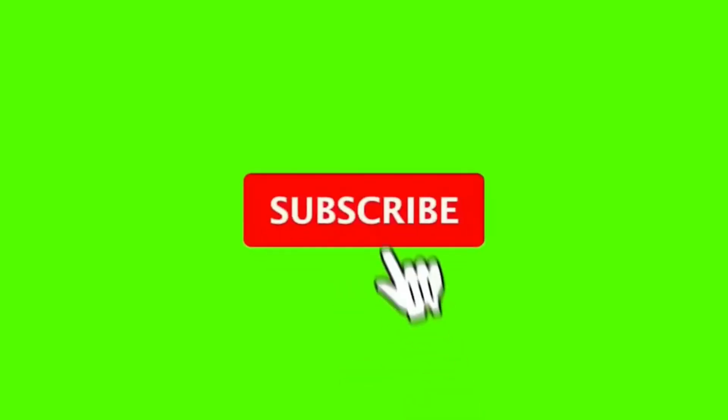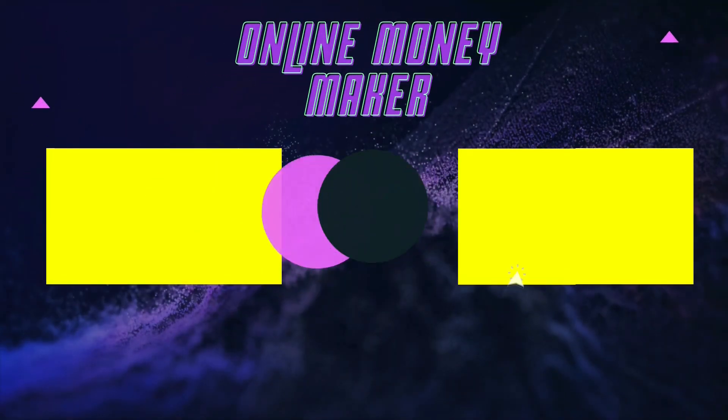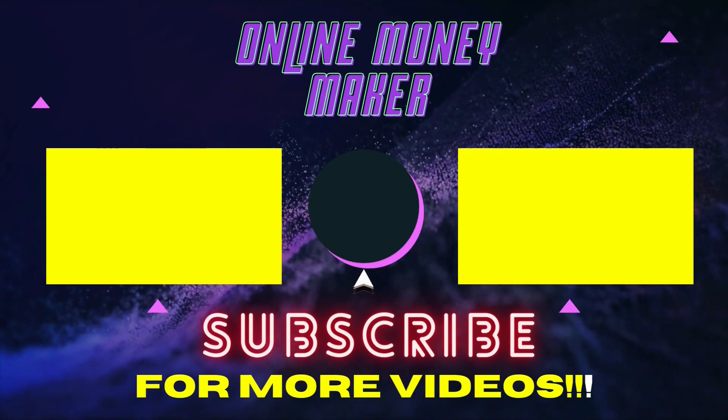Subscribe to Online Money Maker if you haven't done that already. Make sure you like the video and we'll see you next time. Thanks for watching Online Money Maker.